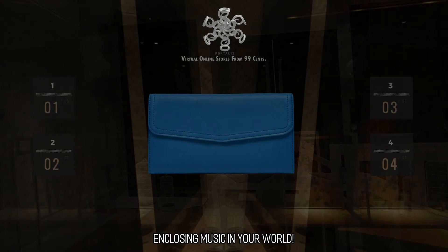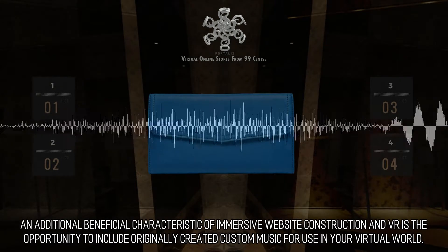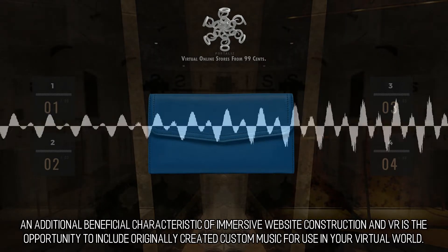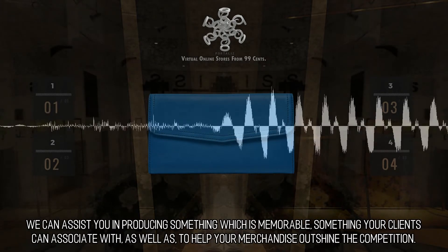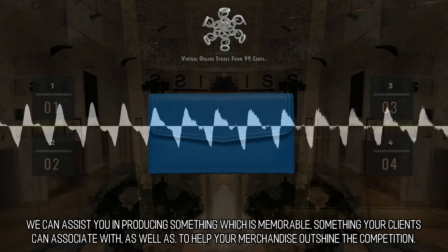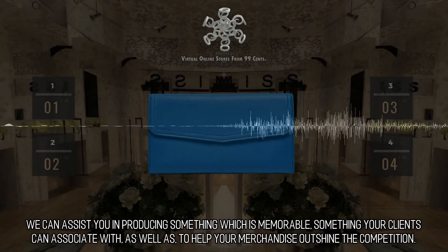Enclosing music in your world. An additional beneficial characteristic of immersive website construction and VR is the opportunity to include originally created custom music for use in your virtual world. We can assist you in producing something which is memorable, something your clients can associate with, as well as to help your merchandise outshine the competition.